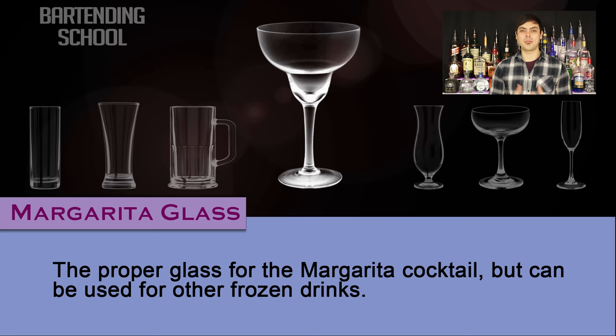Margarita glass. It is the proper glass for the margarita cocktail, but it can also be used for other frozen drinks, such as a piña colada and strawberry daiquiri.